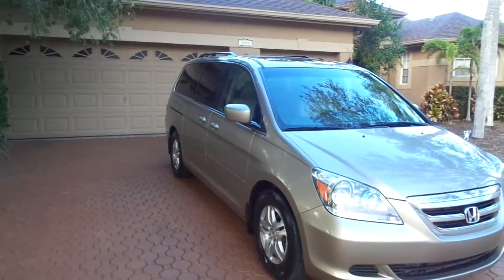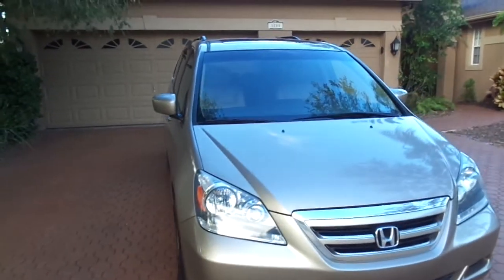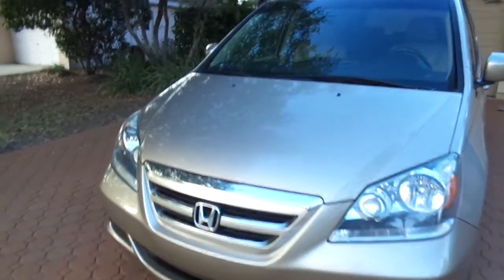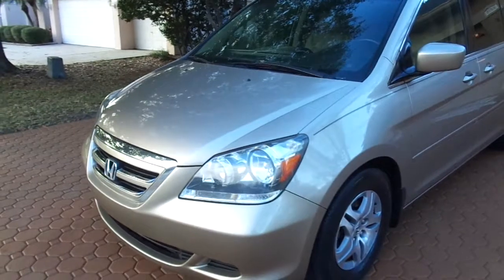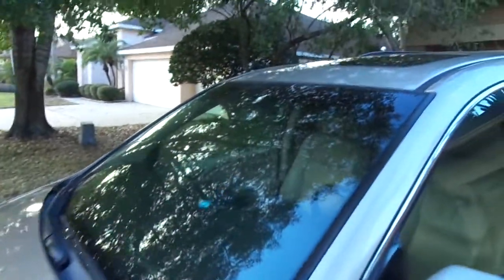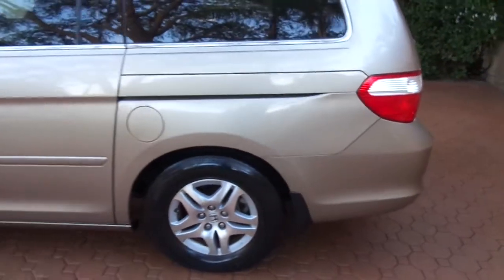Hello folks and welcome to Divine Fine Motors. I have a nice van for you today — a one Florida and Georgia owned Honda Odyssey EXL Touring Edition. It's got it all: navigation, backup camera, rear DVD, and headphones that have never been taken out of the plastic. It's been serviced at Honda ever since brand new, with 23 service records, and only 107,000 miles on it. Absolutely immaculate.